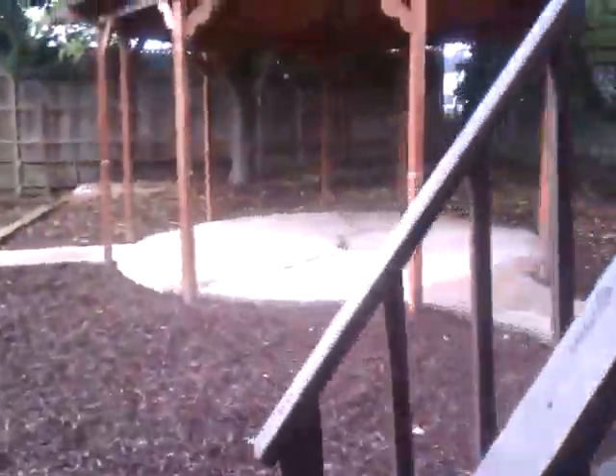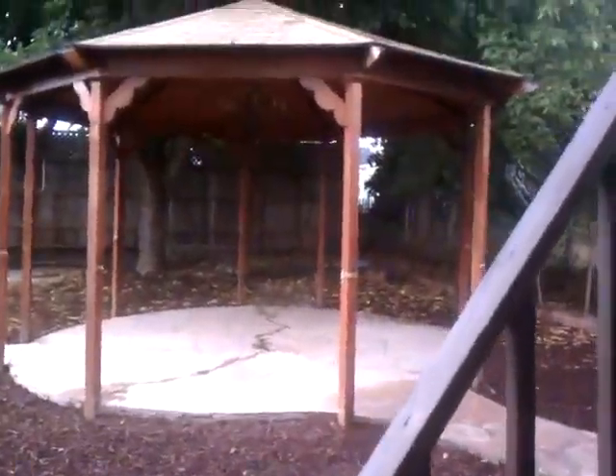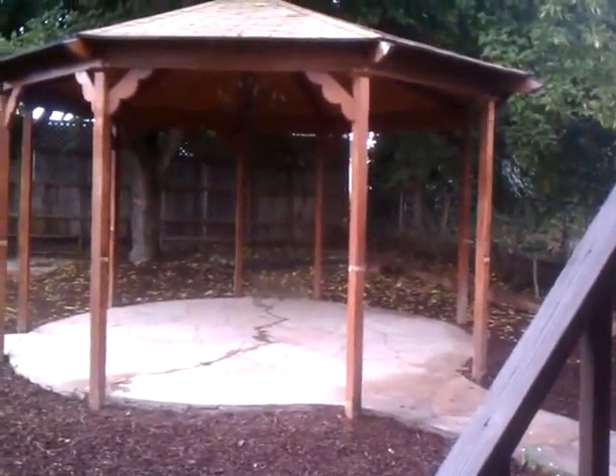Bedroom number five. I'm going to be lucky to get this one because it connects to this big new sunroom downstairs. There it is. And this one goes outside here too. You can see that hot tub pad back there.